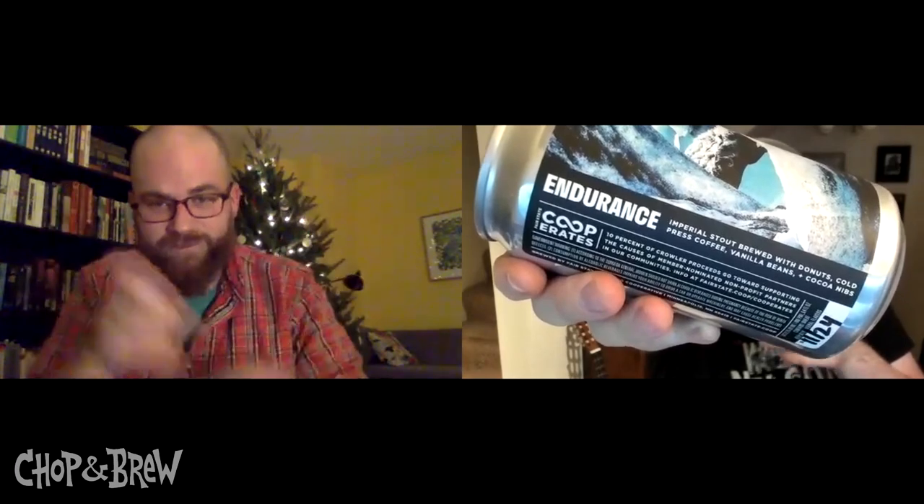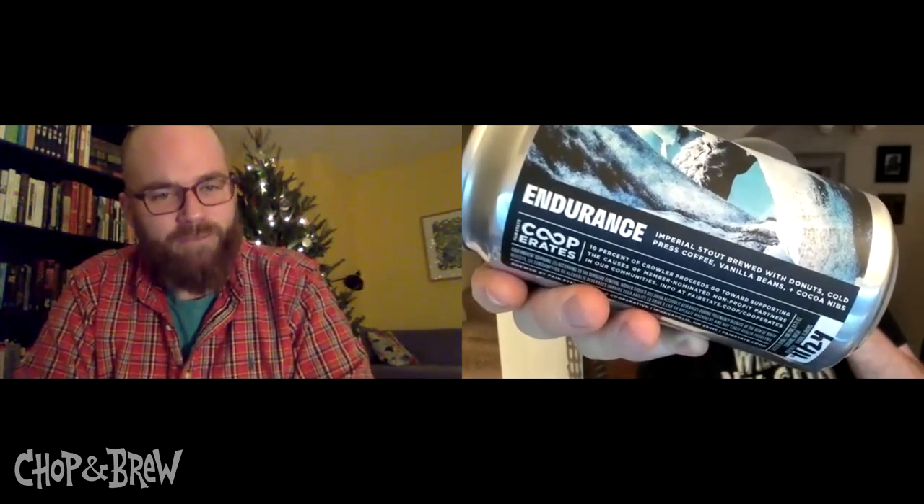It's a coffee and donuts stout — a big boy. I went and got roundabout 100 old-fashioned chocolate old-fashioned donuts from Sarah Jane's in northeast Minneapolis and threw those in the mash. Last time we talked, we were talking about double mashing.